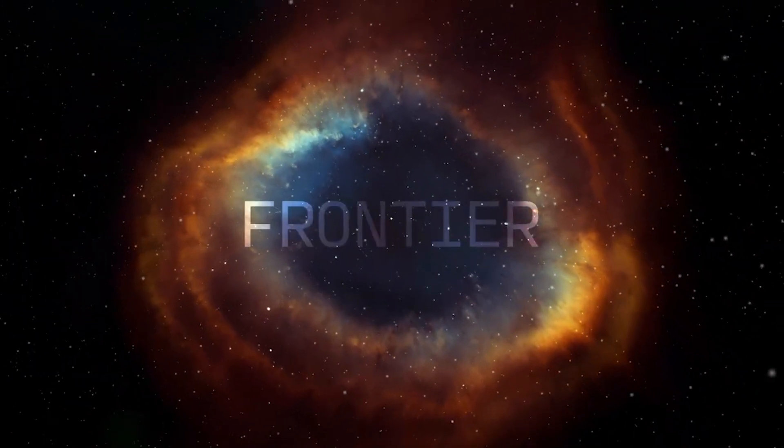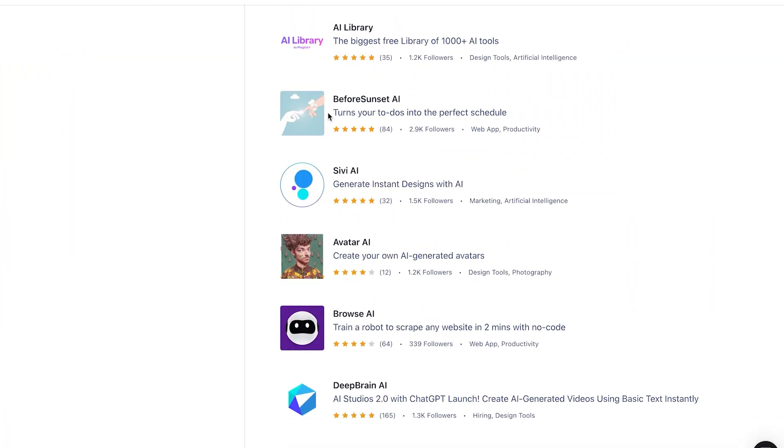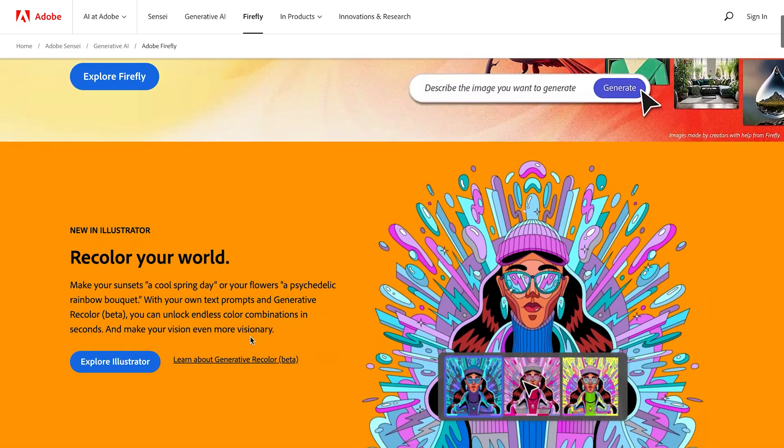Artificial intelligence is the new frontier. Where will it take us next? Not a single day goes by without breaking news about AI. From product launches to more established companies, AI is everywhere.